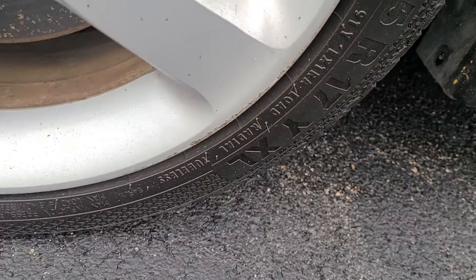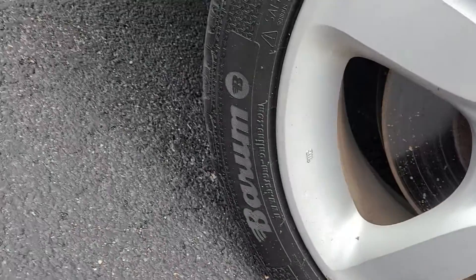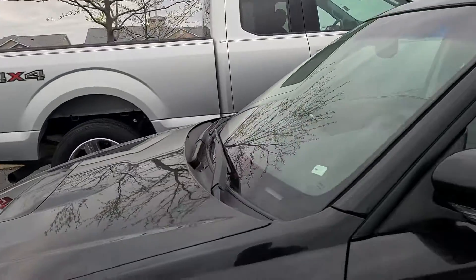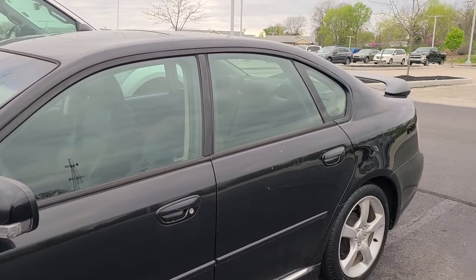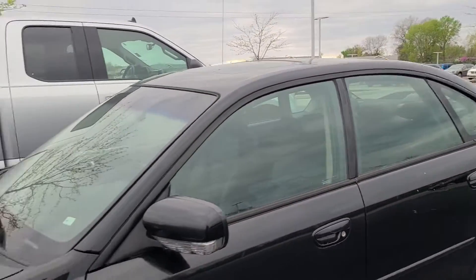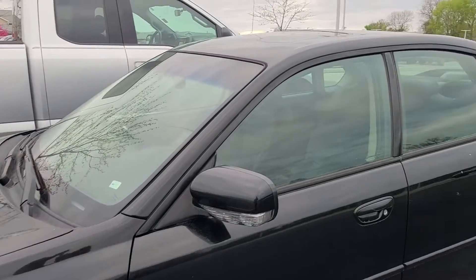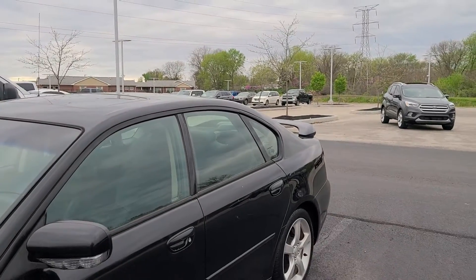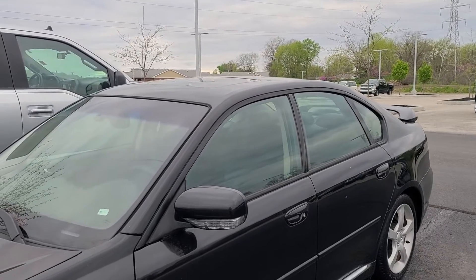These are 215/45 R17, but wait — they're Barum tires. Do you know where Barum tires are made? The Czech Republic. Barums are a Continental brand, but they are made in the Czech Republic. And when you think quality automotive parts, you think Czech Republic.